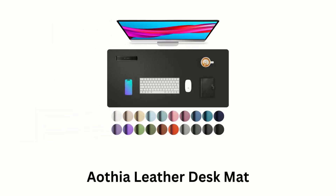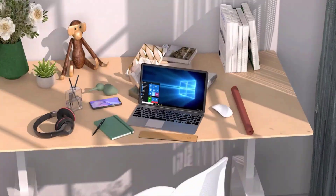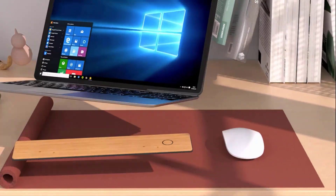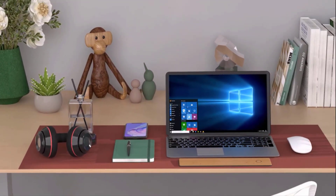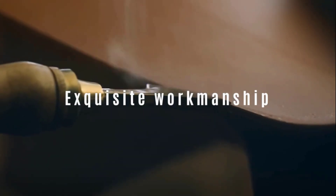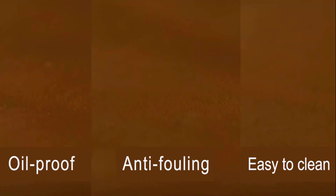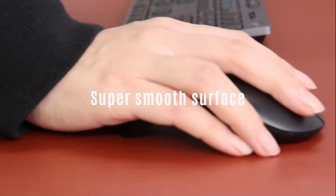Number 3: Aothea Leather Desk Mat. It is a stylish and practical addition to any workspace, as it is designed to protect your desk surface while adding a sophisticated look. Its surface is smooth, durable and water-resistant, while protecting your desk from spills, scratches and heat. It offers ample space for a laptop, keyboard, mouse and other desk essentials, as it serves as an all-in-one workspace surface. It features a non-slip backing to prevent it from sliding around during use, while keeping your workspace stable.